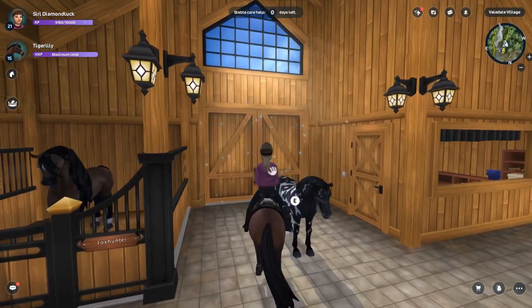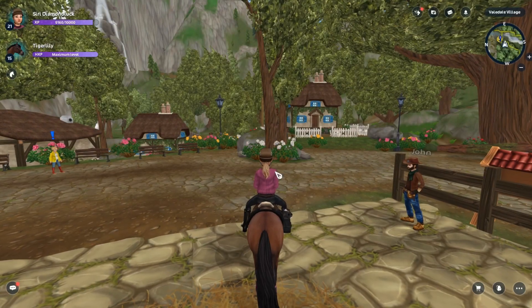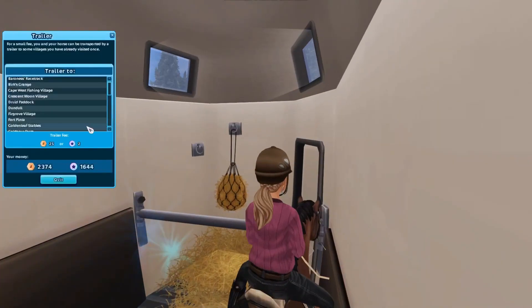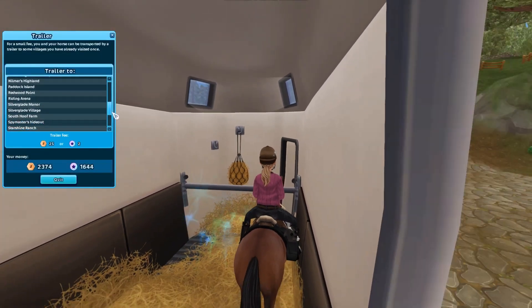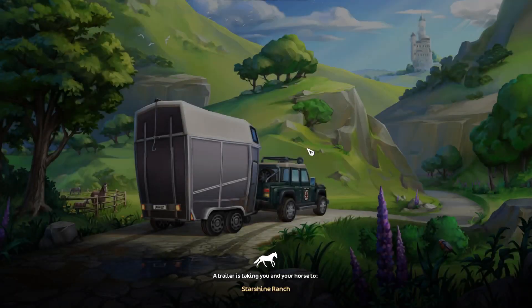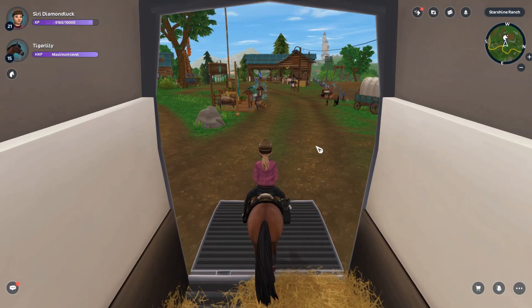I know the horses are in Starshine — I think that's 900 star coins and you have to be level 7, so I think we'll be good. I've seen people on Instagram with pretty mixed reviews: some people like them, some think the reins are crooked.